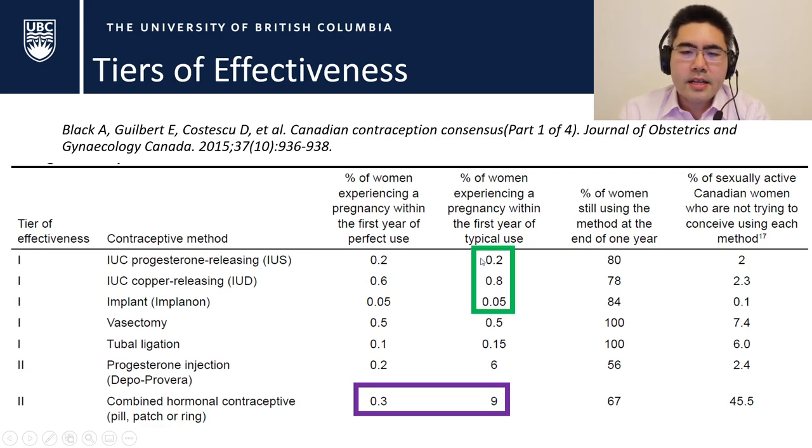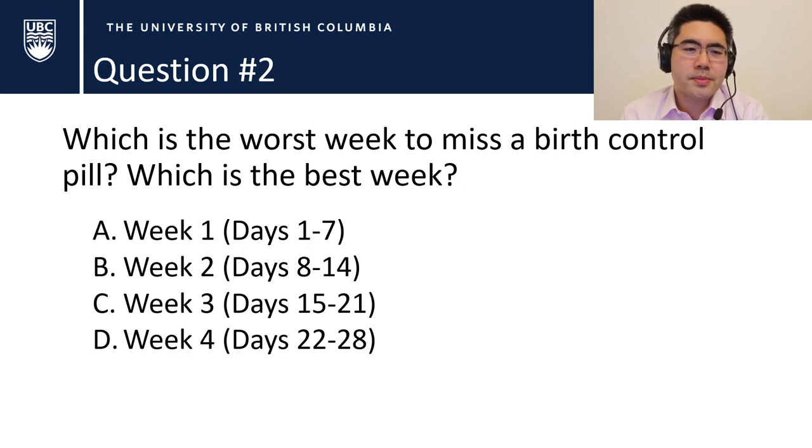Looking at the effectiveness of IUDs, failure is well under one percent — that's why they are tier-one contraceptives. Now, question number two: which is the worst week to miss a birth control pill? And the related question: which is the best week? Is it week one, week two, week three, or week four? Place your bets.